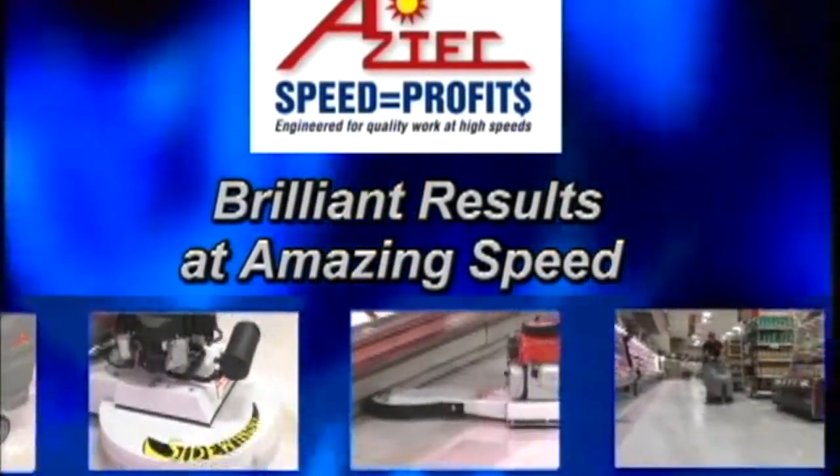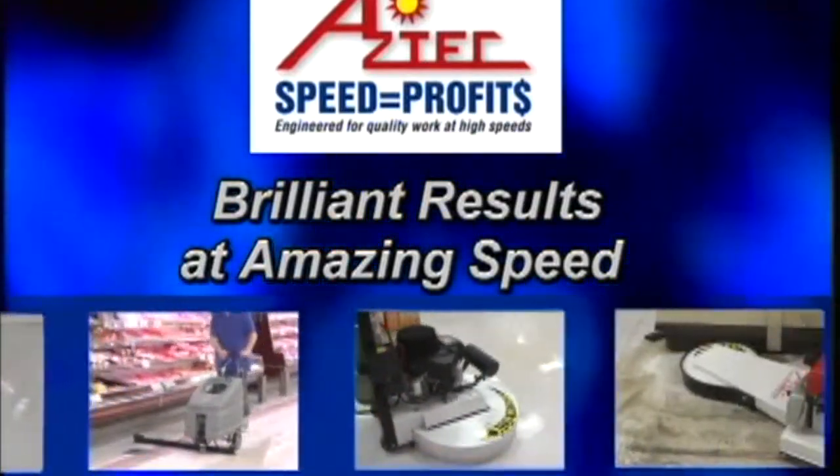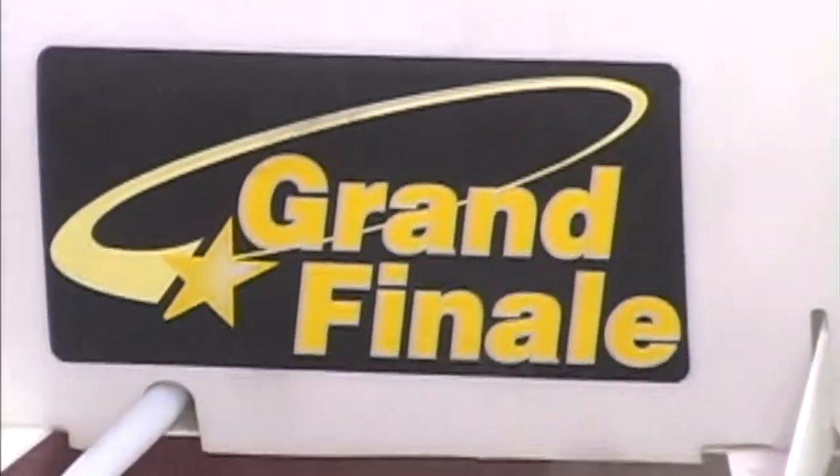In this difficult business environment where customers want more service for less money, it's critical that you learn to work smarter. The strip floor has now been neutralized with the in-store auto scrubber. We are ready for the final component of the WorkSmart system — the grand finale.